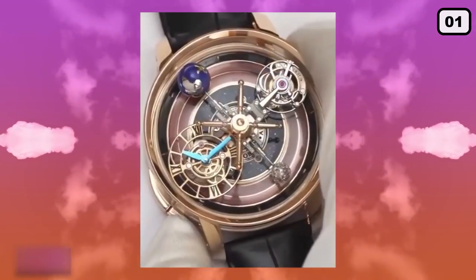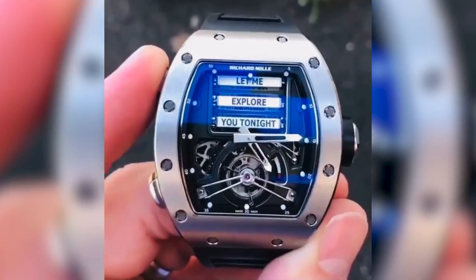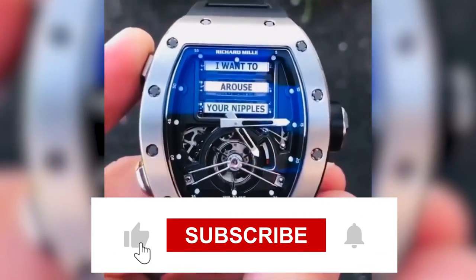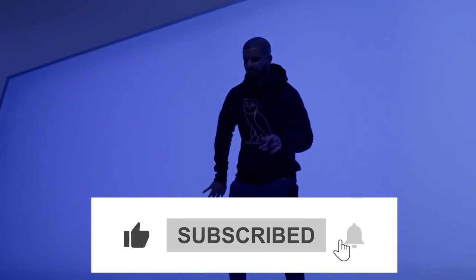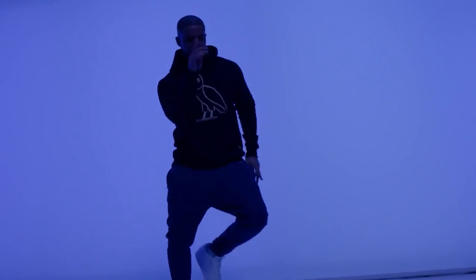And with that, we come to the end of yet another exciting video. Make sure to let us know which of these watches appeals most to your tastes. Don't forget to subscribe to our channel, hit the bell so you don't miss out on any future videos, and if you enjoyed the content, do leave a like. So until next time, ciao!